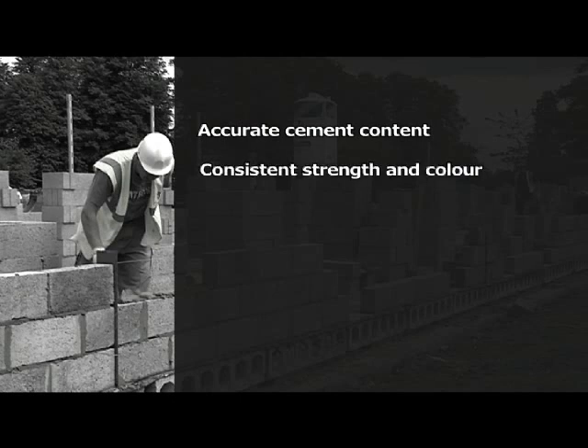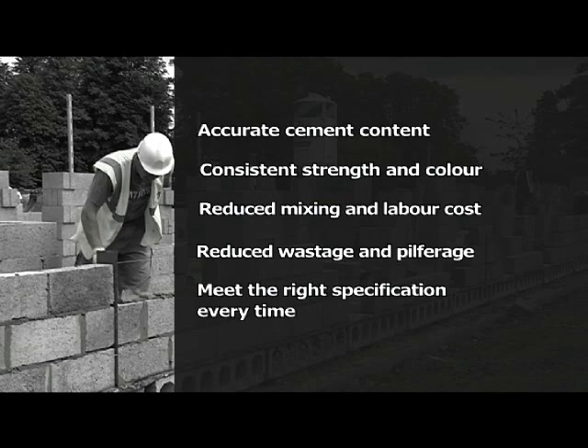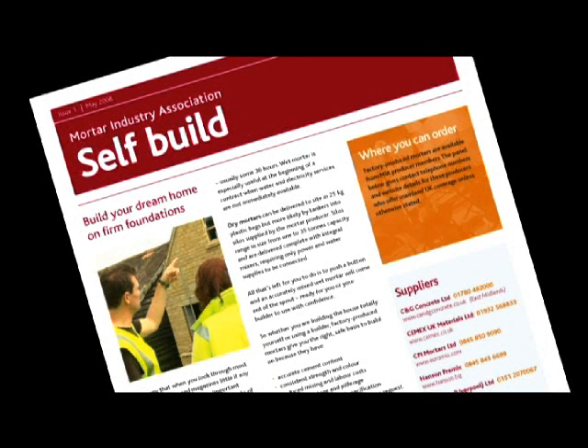Factory-produced mortars give you the professional answer. They provide accurate cement content, consistent strength and color, reduce mixing and labor costs, reduce wastage and pilferage, and they meet the right specification every time. It's simply the most cost-effective solution. Download an information sheet from the Mortar Industry Association website, which includes contact numbers of the association's member suppliers.